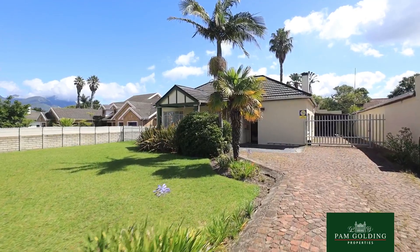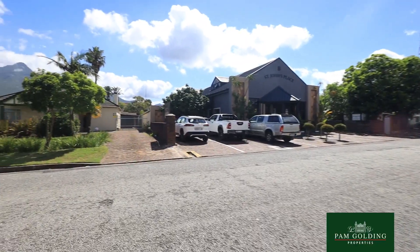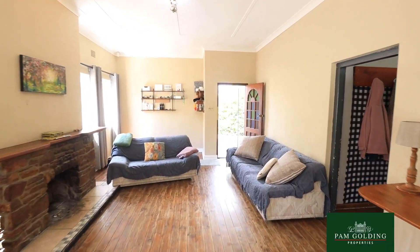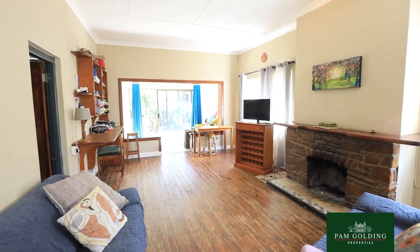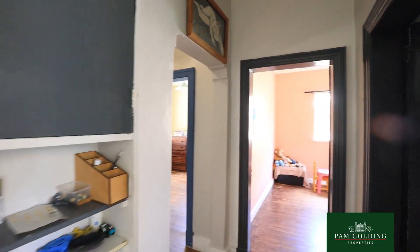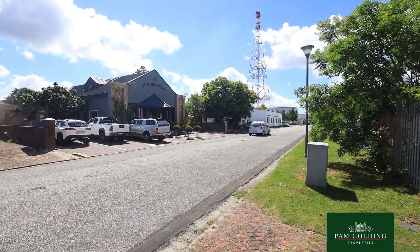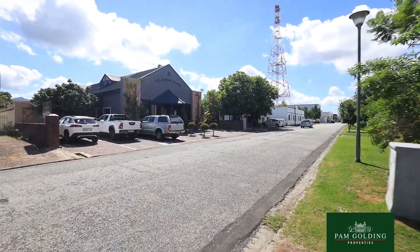The home is quite versatile because it's currently used as a family home, very warm and cozy. It's got wooden floors right throughout, very high ceilings, a fireplace, lots of character, and it's walking distance to town and walking distance to schools.